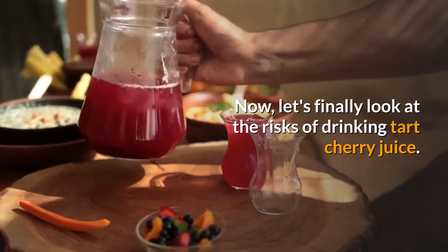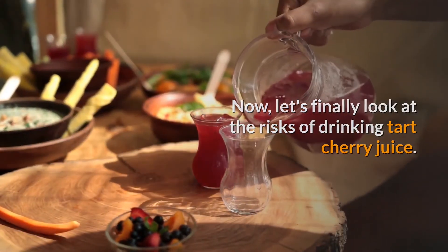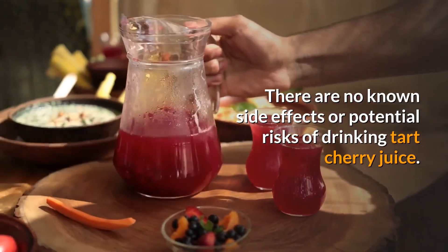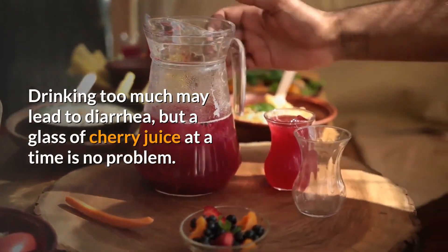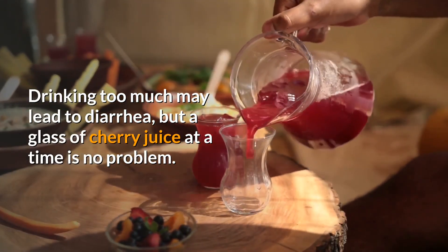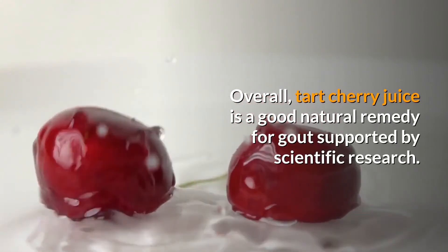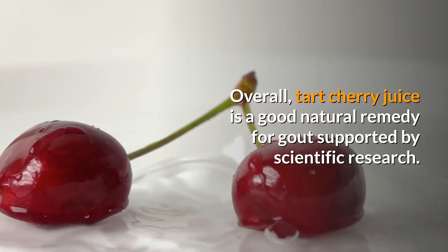Now let's look at the risks of drinking tart cherry juice. There are no known side effects or potential risks. Drinking too much may lead to diarrhea, but a glass of cherry juice at a time is no problem. Overall, tart cherry juice is a good natural remedy for gout, supported by scientific research.